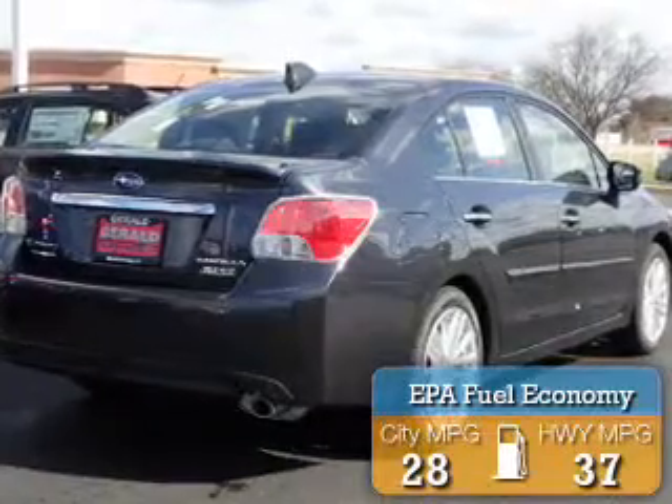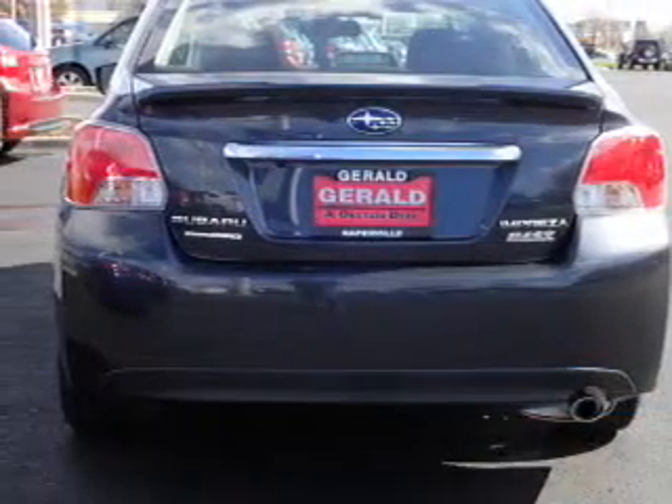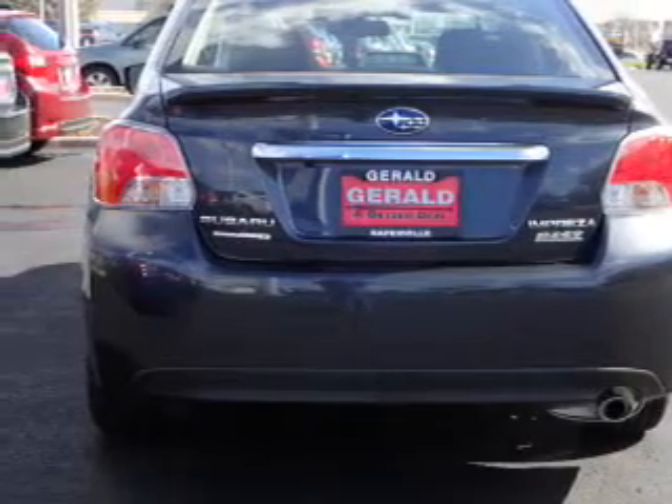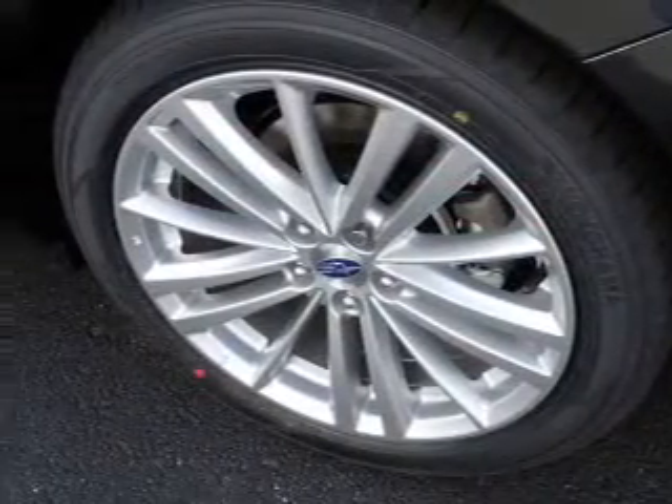Great fuel efficiency saves you money by requiring fewer trips to the gas station. The features include electric trunk, aluminum rims, a spoiler, an alarm system, brake assist, and traction control.